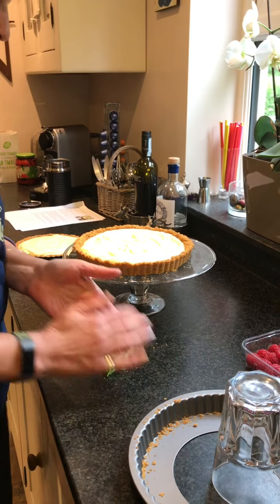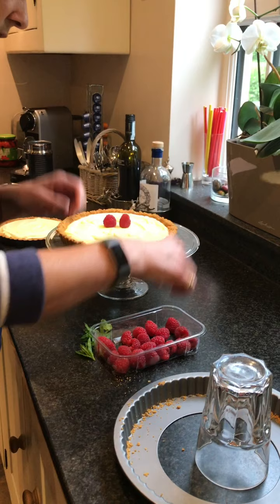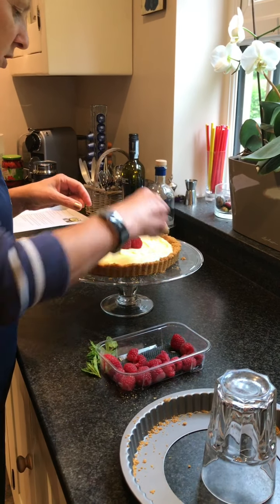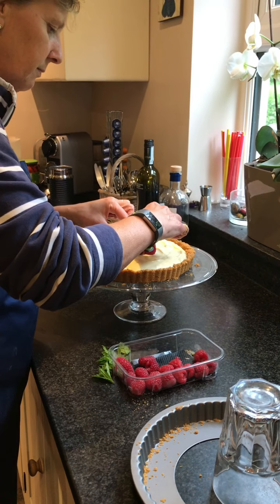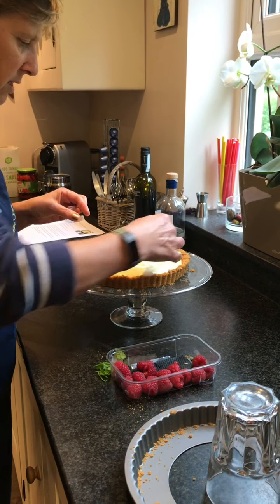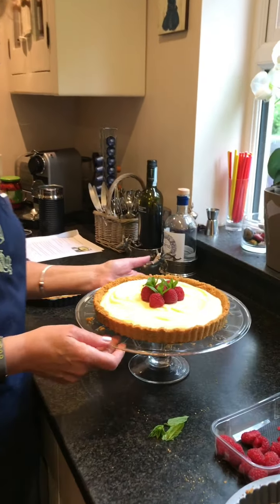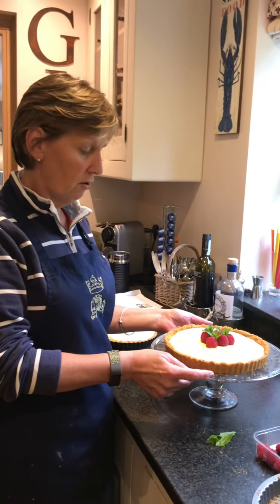Now I'm just going to use some fresh raspberries to decorate it in the center — a nice contrast between the raspberries and the lemon — and maybe place a couple of little sprigs of fresh mint in there just to make it look attractive. There we go: our lemon crunch dessert, very very easy to make with just a few ingredients. Hope you try it over the weekend!